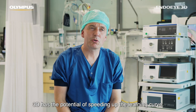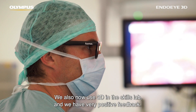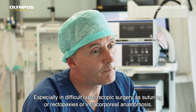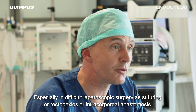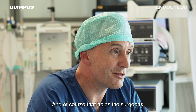3D has the potential of speeding up the learning curve. We also now use 3D in the skills lab and we have very positive feedback especially in difficult laparoscopic surgery such as suturing, rectopexies, or intracorporeal anastomosis — and of course that helps the surgeons.